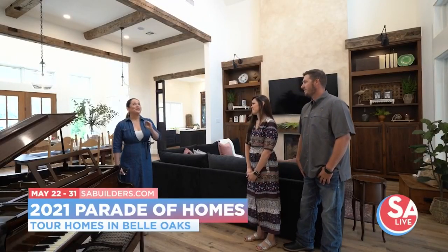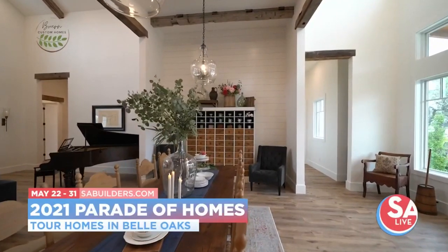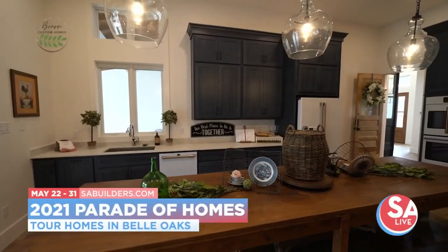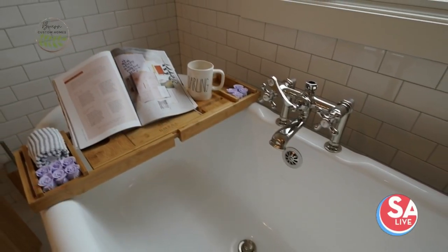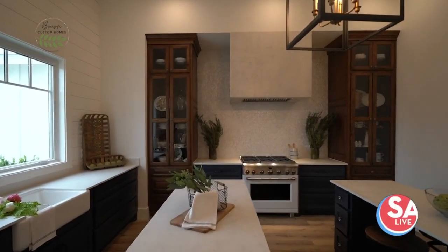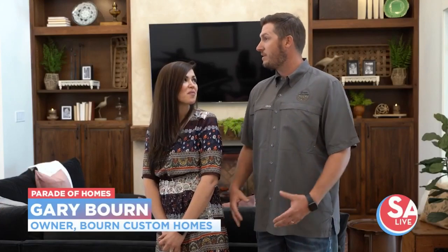Gary, what unique features set this home apart? A lot of it has to do with some of the pieces we've got in the house. We've got these hand-hewn beams all throughout the home, and some rustic antique doors. Something we really like is the outdoor living space — it's super important. We want to make home feel like a vacation destination. And the prep kitchen in addition to the main kitchen — my daughter's a baker, my family loves to cook, Christmas is big for us. We wanted a space where Christmas music can go all day long, football can be on a big TV, so everybody's got their own space.